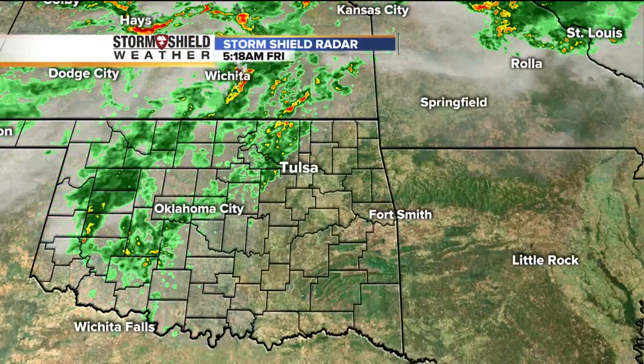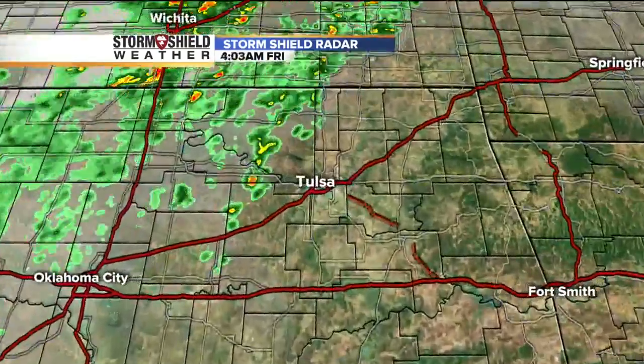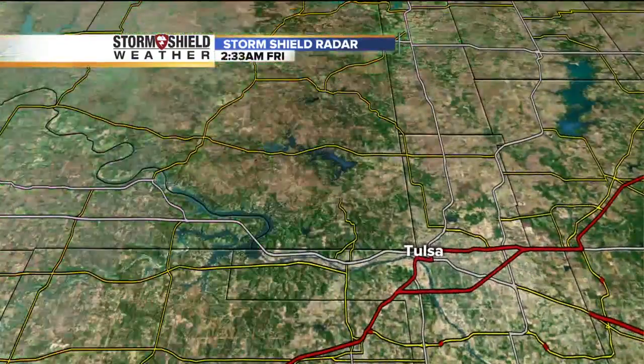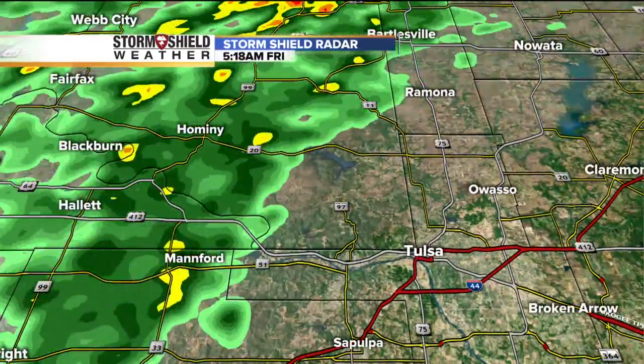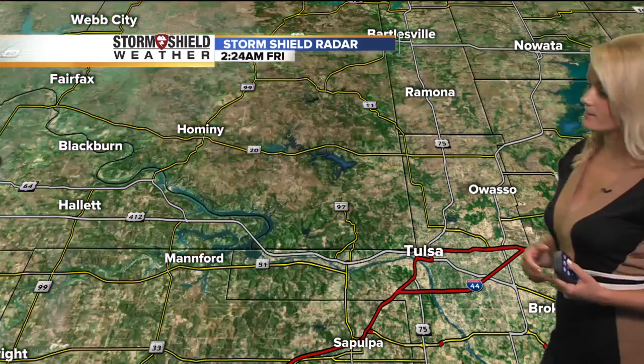Showers are popping up just to the west and to the north. It's currently dry in Tulsa, but we could see a few of these showers reach the far western portions of the Tulsa metro area this morning. Right now they're pretty much staying in Manford and Hominy and then up towards Bartlesville.